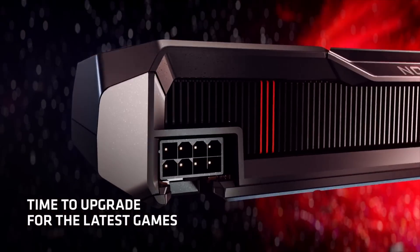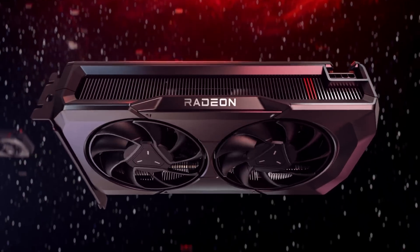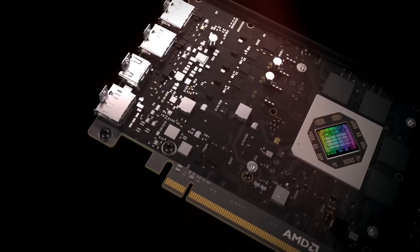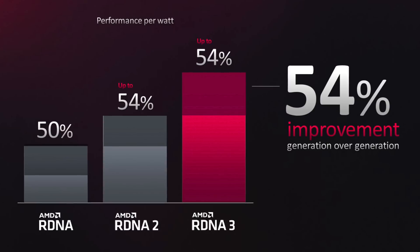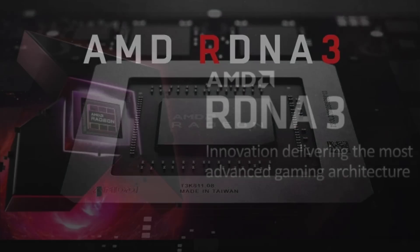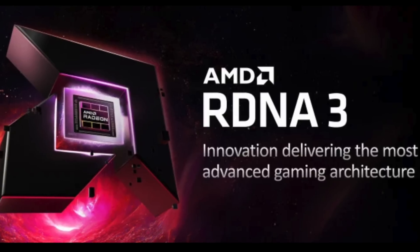I recently tested the RDNA 3 architecture with the Navi 33 die in the RX 7600 for its power scaling and efficiency, and then I also compared it against last generation's RDNA 2 GPU in the RX 6600 XT. While that provided answers to understanding AMD's claims of 50% performance per watt, it left me with a lot of unanswered questions about the benefits of the RDNA 3 architecture. What I really wanted to understand is how much of a performance benefit did the RDNA 3 architecture really provide over RDNA 2?